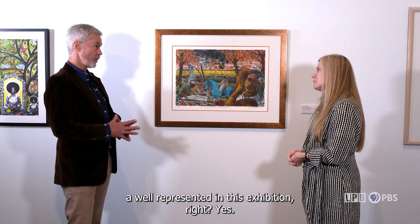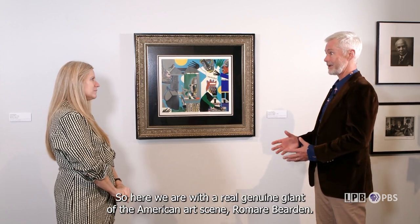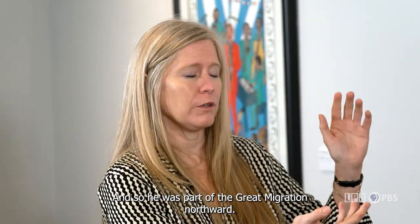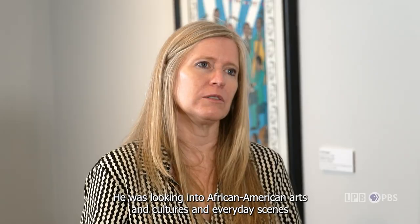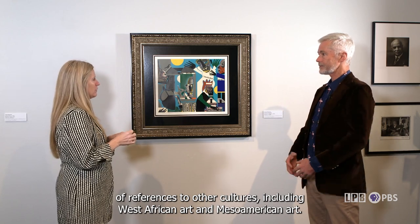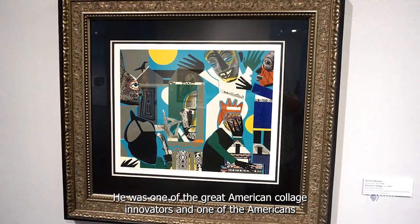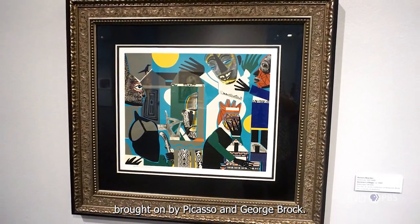Works from the Harlem Renaissance are well represented in this exhibition. Here we have a genuine giant of the American art scene: Romare Bearden. He was a gentleman from North Carolina who moved with his family to New York — part of the great migration northward. He was especially interested in abstract art, taking scenes from history, looking into African American arts and cultures and everyday scenes, then abstracting them while infusing references to other cultures, including West African art and Mesoamerican art.